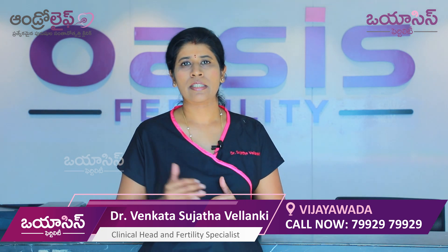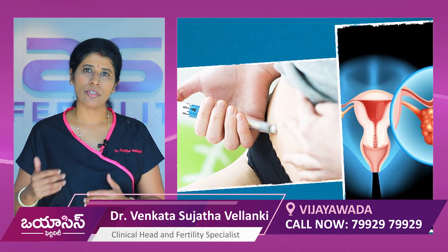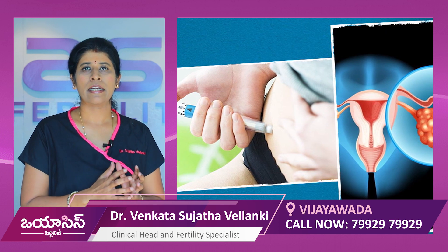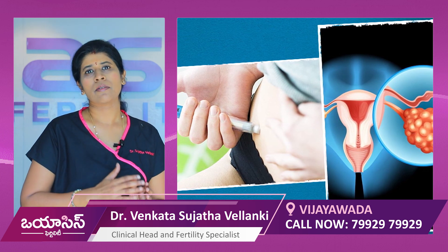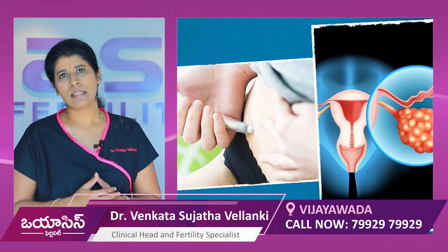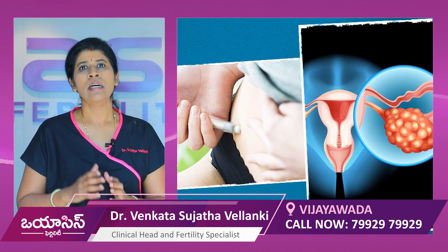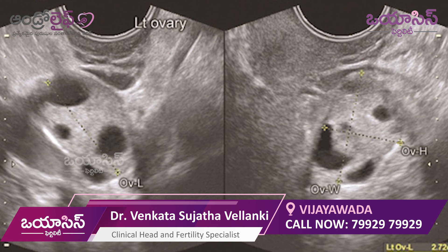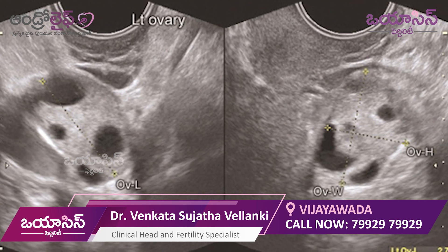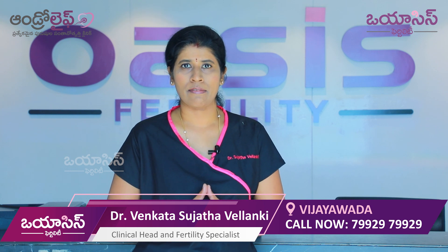We then start stimulation in the IVF process. There are daily injections. The follicles start at around 2mm and are stimulated to grow into healthy follicles. After 10 to 12 days of stimulation, they reach 17 to 18mm and are ready for the next step.